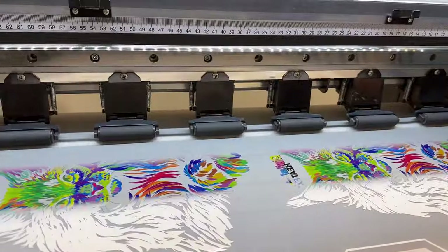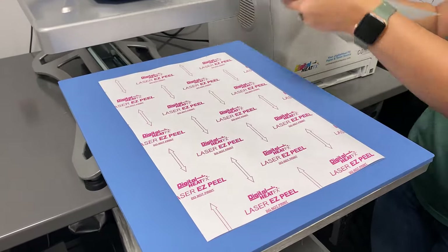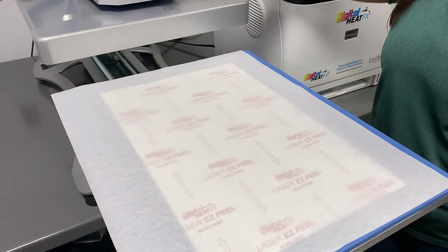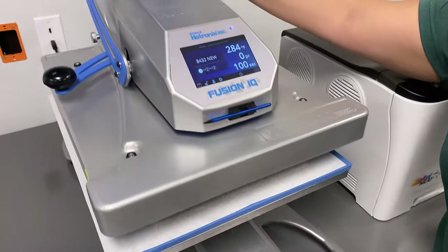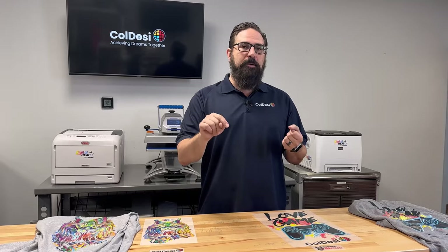So which one's better? That's kind of what everyone comes here to ask — which one's better, DTF or white toner? There are people who may already think they have that answer, but the real answer is unfortunately a bit of a non-answer: it's what's better for you, for your business, for what you're going to make, and for your goals.